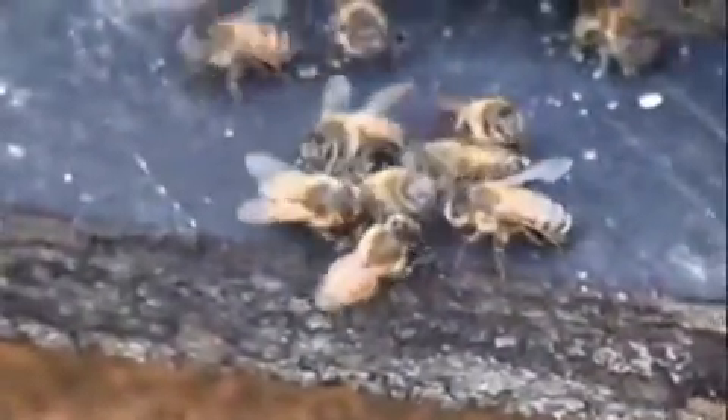So you see those on the edge there, the one they're about to throw off? And here he goes over the side.